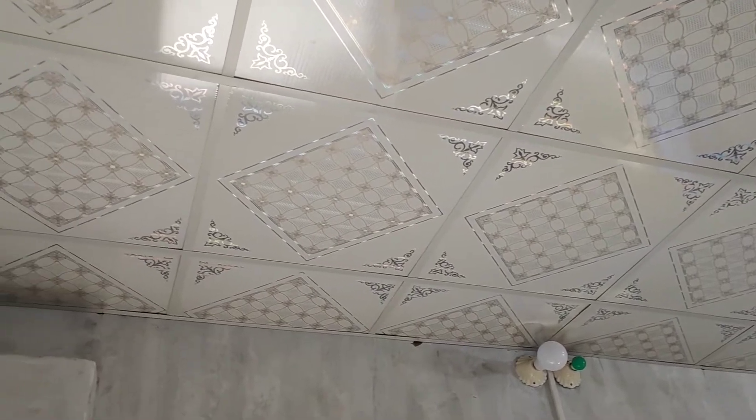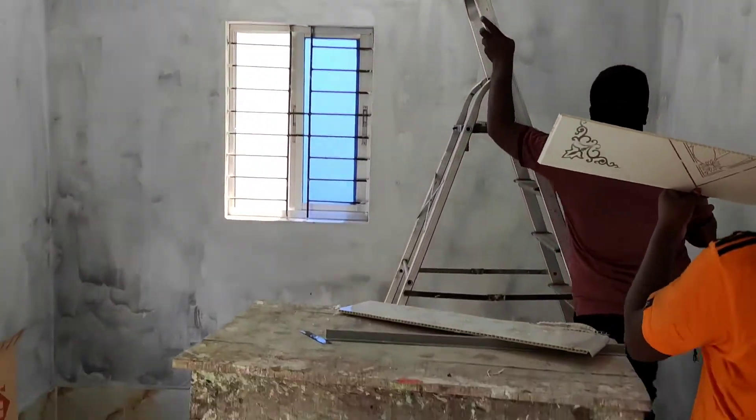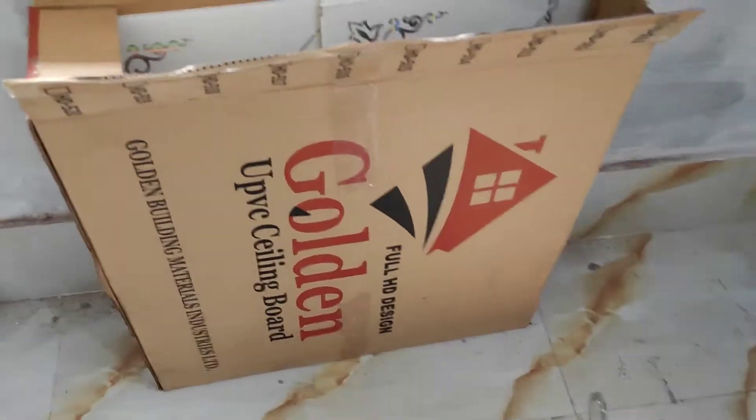This PBC Ceiling is 1 square. We have the roof and the roof. We have the Tiny-Air house, the PBC Boat. This is a plastic PBC Boat.